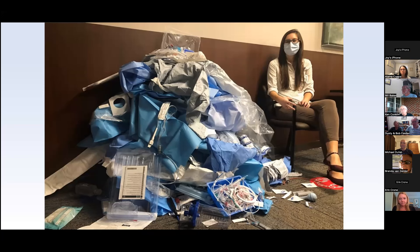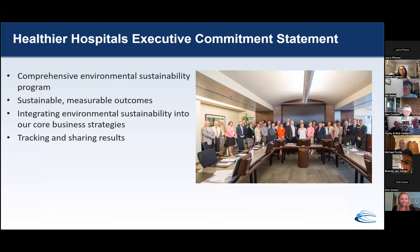Do you recycle? Yes, and I'll tell you everything about what we're doing with it. So with this environmental impact, public health impact, financial impact, and many other considerations in mind, in 2015 Carillion signed the Healthier Hospitals Executive Commitment Statement, which committed the system to creating a comprehensive program of environmental sustainability with sustainable, measurable outcomes, to integrating sustainability into our core business strategies, and to tracking and sharing results with both internal and external stakeholders.